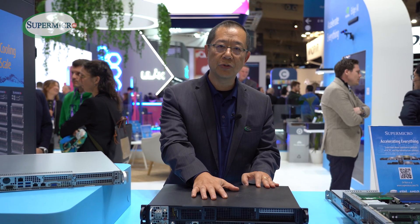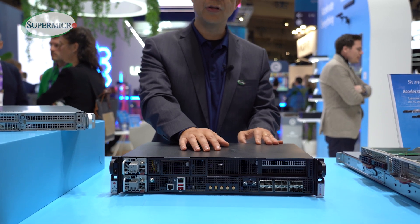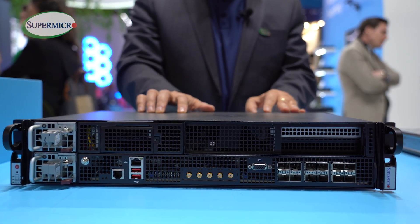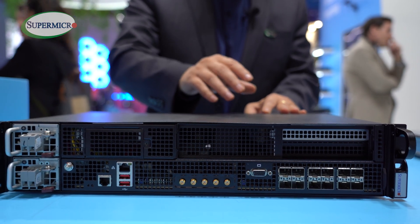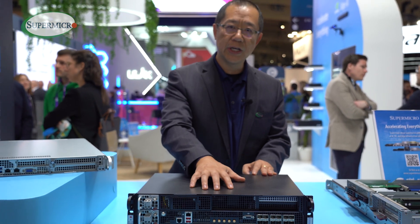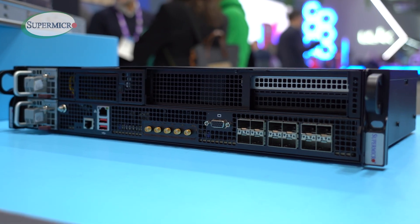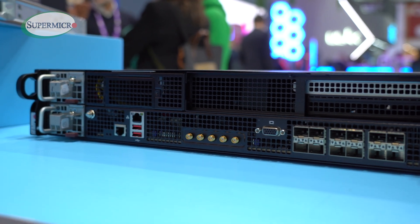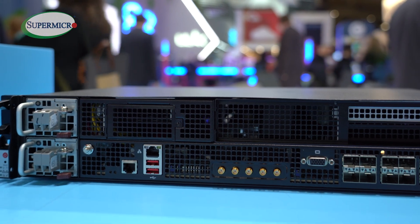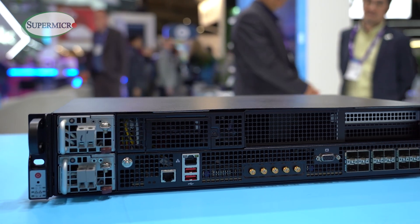The first one I want to introduce is the SIS-211E FRN13P. This is an all-in-one DU product that we pre-integrated with 12 cores, timing support, GNSS for Grandmaster, and a dry contact — all in a 300mm depth product. It's perfect for any kind of outdoor cabinet deployment environment.